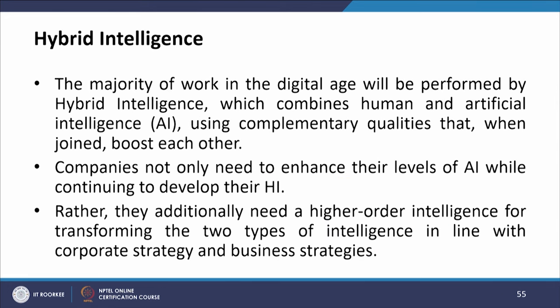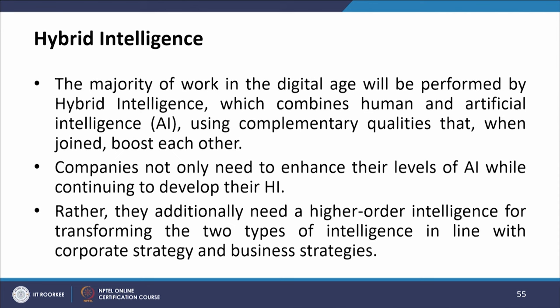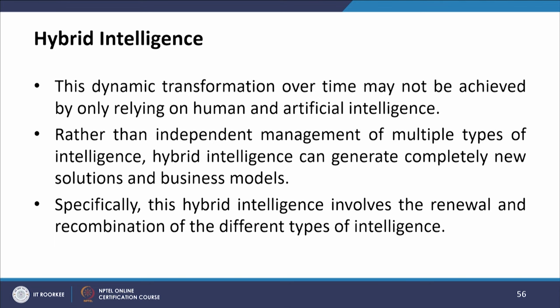The majority of work in the digital age will be performed by hybrid intelligence, which combines human and artificial intelligence using complementary qualities that when joined boost each other. Companies not only need to enhance their level of AI while continuing to develop their human intelligence — they additionally need a higher-order intelligence for transforming the two types of intelligence in line with cooperative and business strategy. Hybrid intelligence can generate completely new solutions and business models.